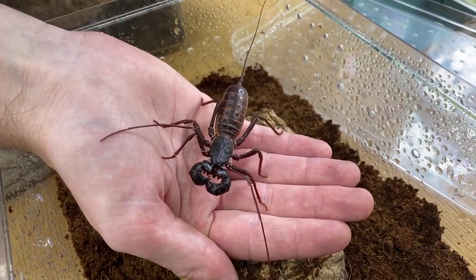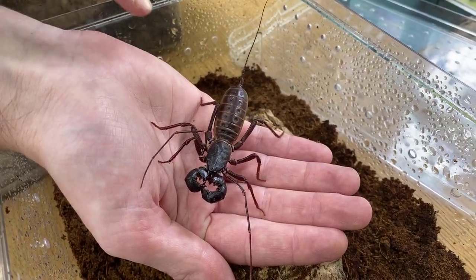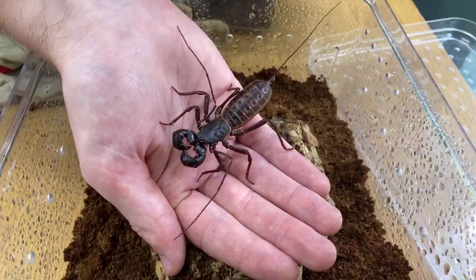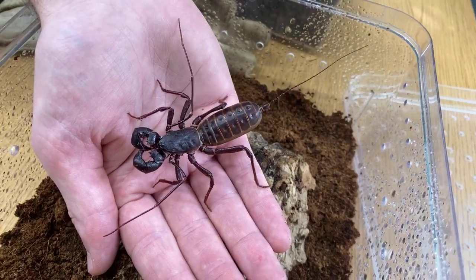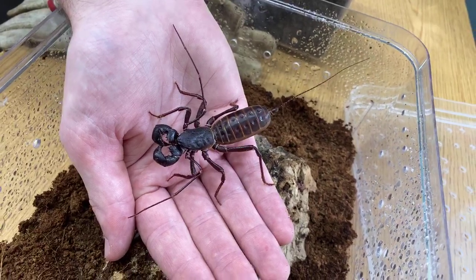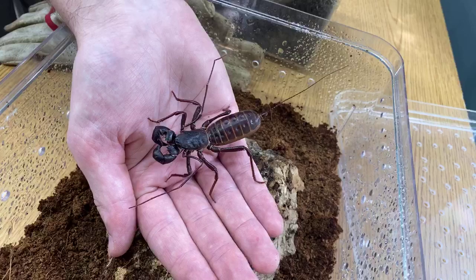They go in there, and then at night they'll come out and go hunting for food. As you can see, they actually have a tail. What this tail actually is is more like a syringe — what squirts out at the end is what gives them their name. It's going to be acetic acid, or vinegar. So they're not going to be dangerous per se, unless you're allergic to vinegar.